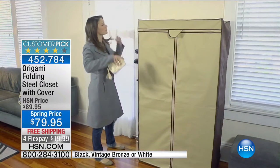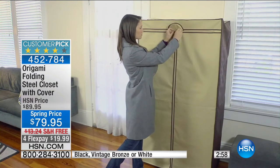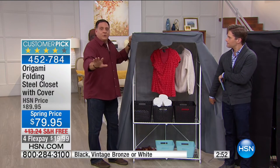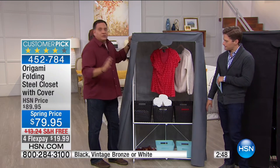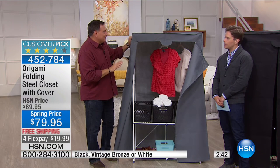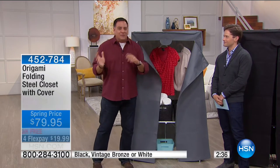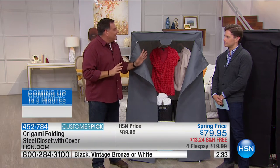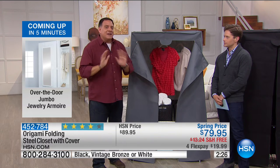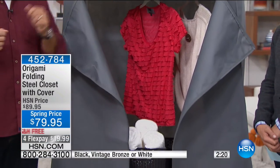Ten dollars off for spring organization, free shipping and handling today. Choose black, choose vintage bronze — which comes with the khaki-colored cover — or choose white, which is a white frame with a gray canvas cover. Whichever you choose, you're getting a heavy canvas cover and powder-coated steel frame. Like old metal cabinets in the basement, you'd store seasonal jackets and winter clothes, but the difference is with Origami, when it's empty it folds flat — it's a storage solution, not a storage problem.